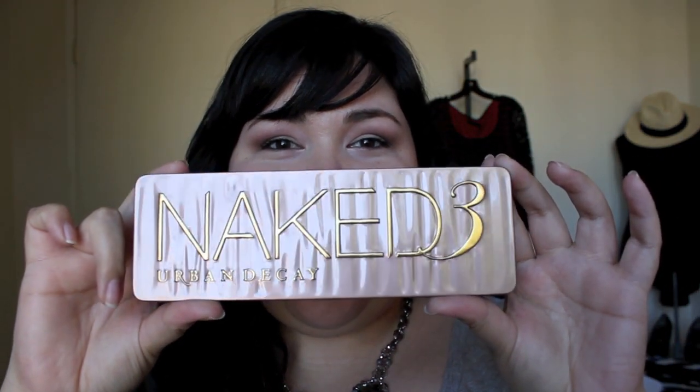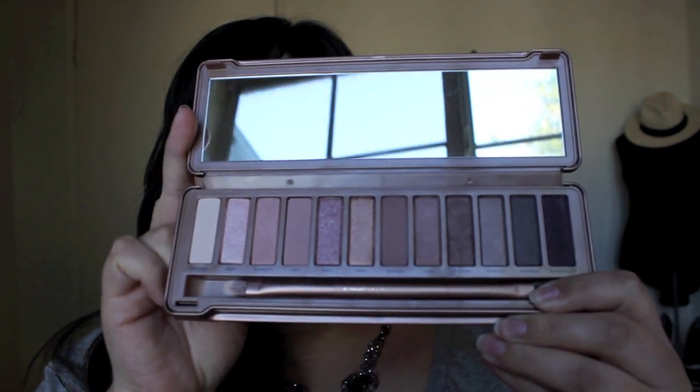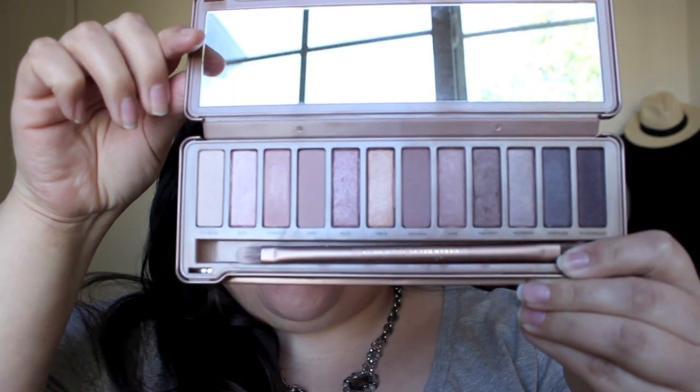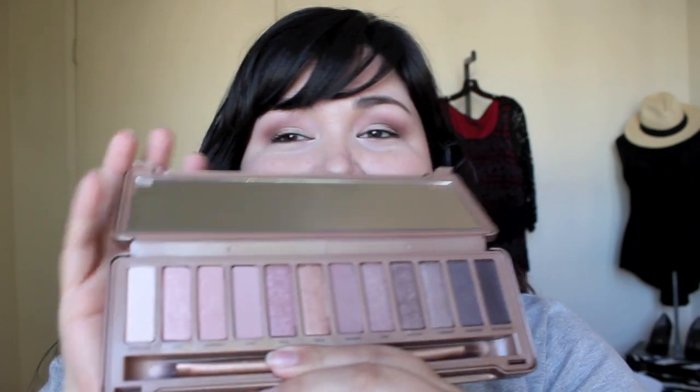OMG, it is so beautiful and perfect — gorgeous, shiny, sparkly, rosy, pinky — all my favorite things in the world. I am wearing this on my eyes right now. I have Strange on the lid and brow bone.